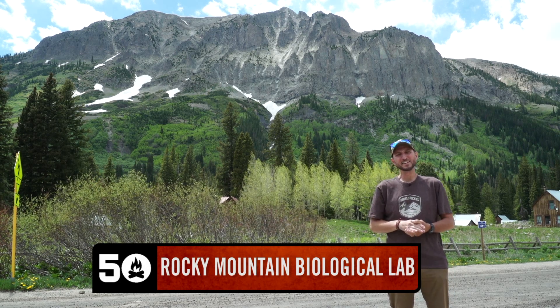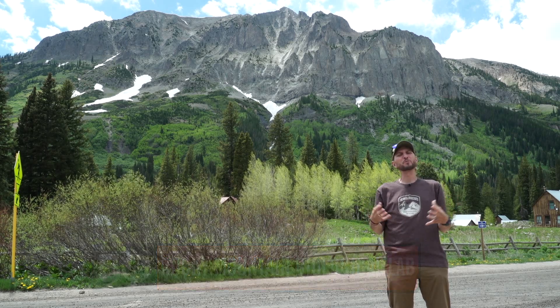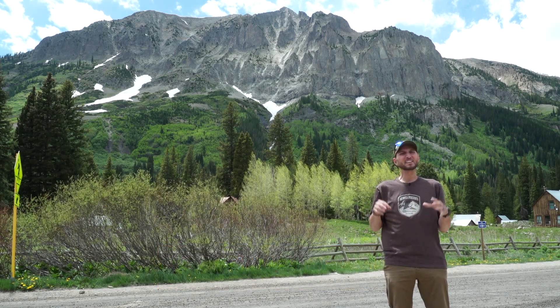Hey, it's Nick from 50 Campfires. Just about 20 minutes up the road from Crested Butte, Colorado sits the ghost town of Gothic. And while Gothic was built to accommodate the silver boom of the late 1800s, it now houses a completely different function: the Rocky Mountain Biological Laboratory.